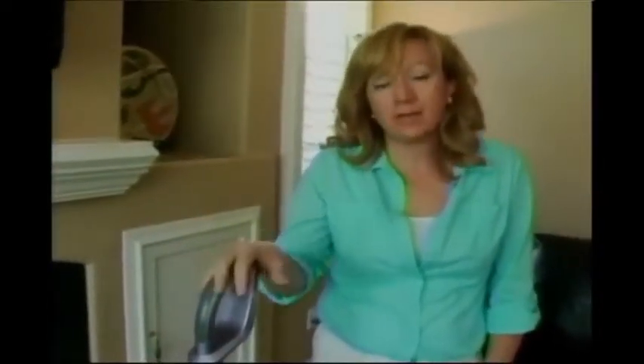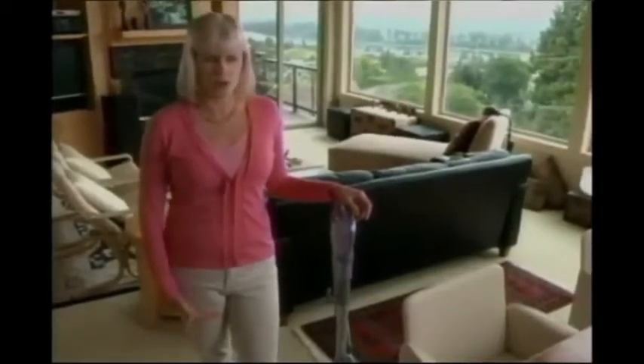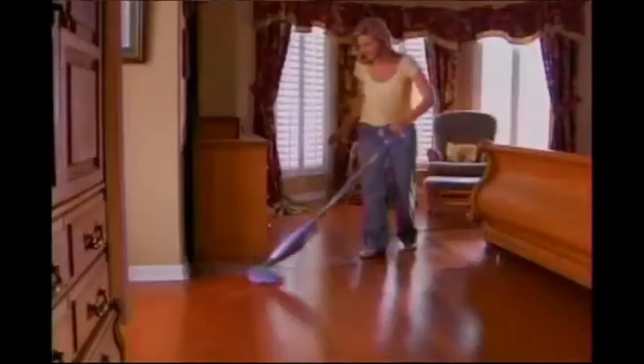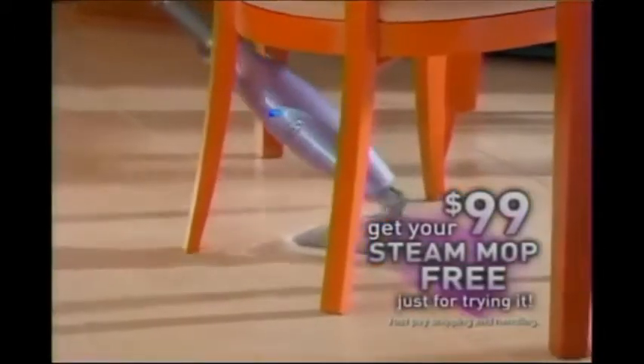You cannot find a vacuum at this price with this level of quality. This is one tough little cookie — it has held up over time. I recommend it to so many people. The Navigator is so much easier to use than anything I've ever used before. You can do anything with this vacuum. It is really, really an amazing product. But wait — as part of this special television offer, stay tuned to find out how you can get Shark's best-selling light and easy steam mop for free, just for trying the new Navigator Liftaway.